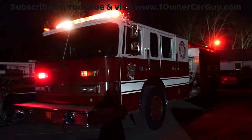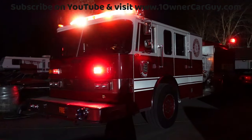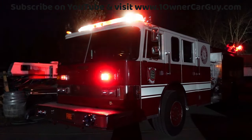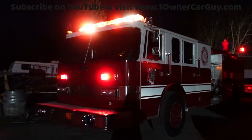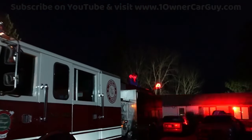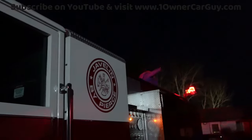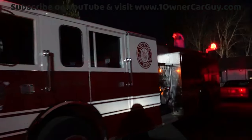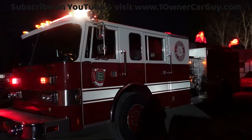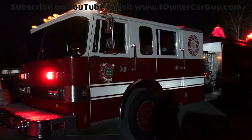So that's the fire truck. If you've got any questions — it's an '89 Pierce Javelin. You can call me, Nathan, 406-546-8748. Oneownercarguy.com — there'll be a bunch of pictures on there. Thanks for watching; we'll talk to you.